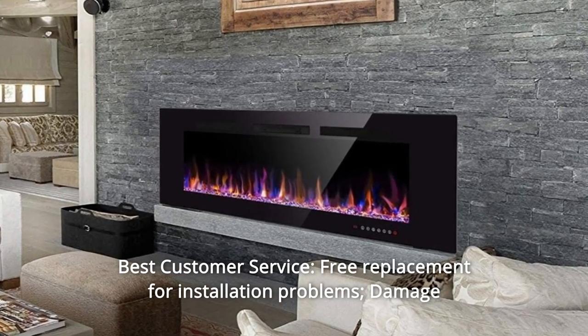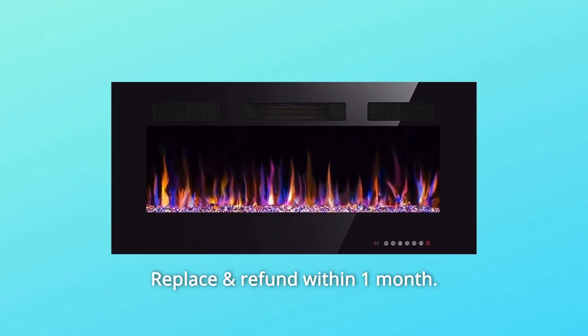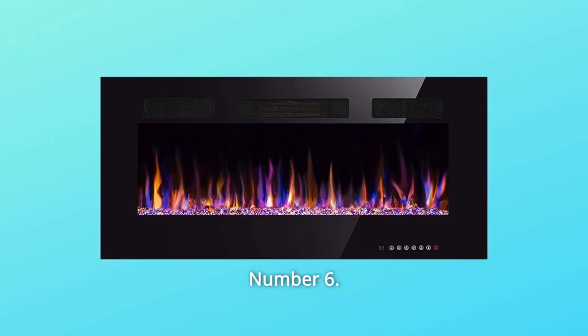Number 5: Best Customer Service. Free replacement for installation problems, damage, and missing parts within 1 year. Replace and refund within 1 month.